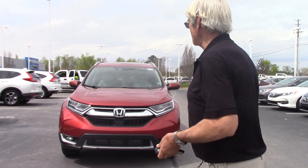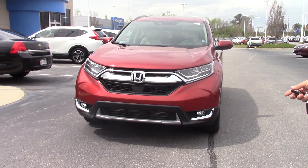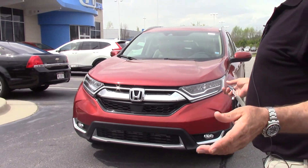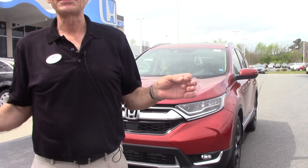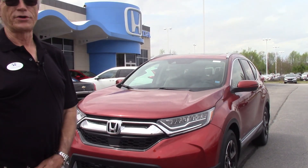We want to show you this vehicle — there's a little pollen on it right now, but this is a very, very beautiful color. I tried to get one for a guy the other day — matter of fact, I did get one for a guy the other day. There was only one of them in three states.